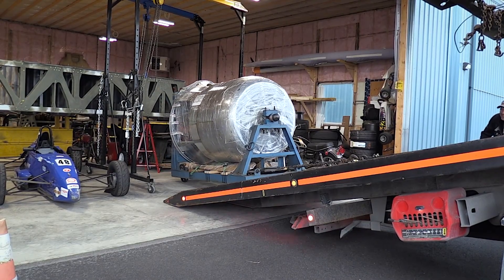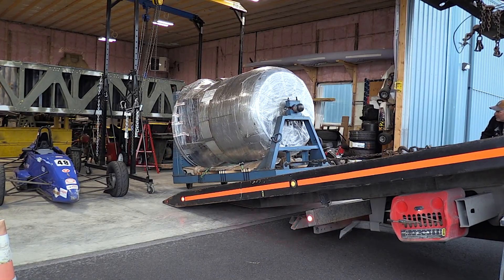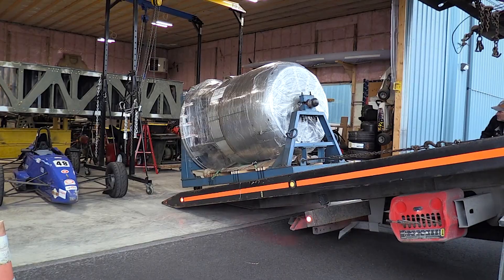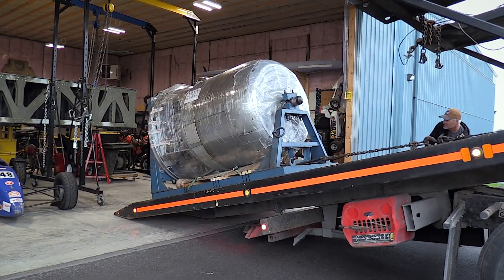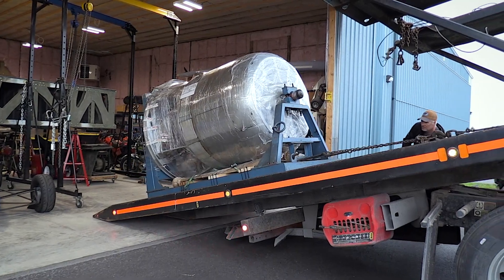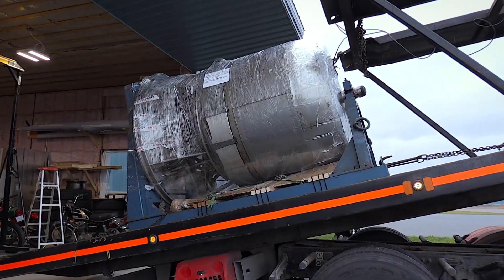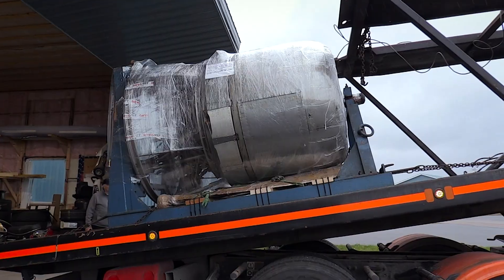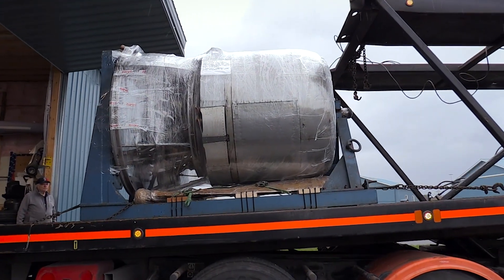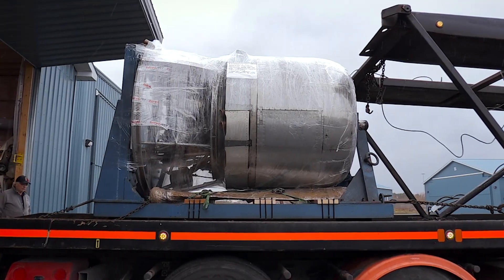These are exciting times. This is the fourth engine — the number four engine for the Halifax — and we've also got eight other Bristol Hercules engines, four parts engines, plus tons of parts. You're talking to the folks who are the specialists with the Bristol Hercules engine of World War II, and we're going to do our best to get this engine ready for next summer to run on our yellow engine run trailer.